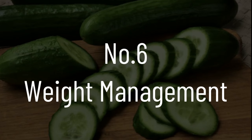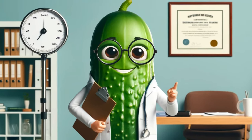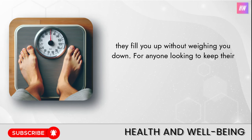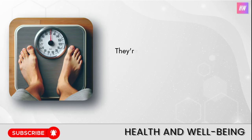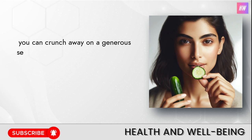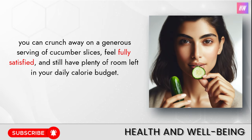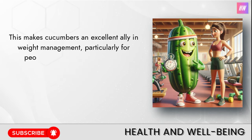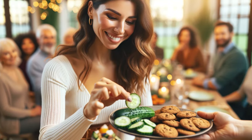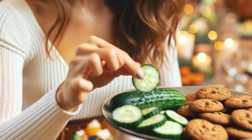Number six: weight management. Cucumbers are like nature's dieticians, especially when it comes to managing weight. They are super low in calories, but because they're high in water and fiber, they fill you up without weighing you down. You can crunch away on a generous serving of cucumber slices, feel fully satisfied, and still have plenty of room left in your daily calorie budget. This makes cucumbers an excellent ally in weight management, particularly for people with diabetes, for whom maintaining a healthy weight is often a key part of managing their condition.